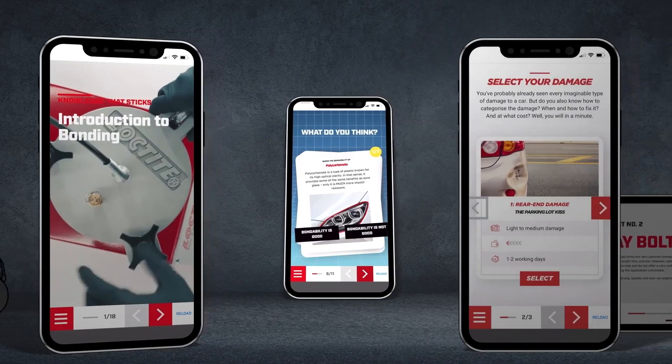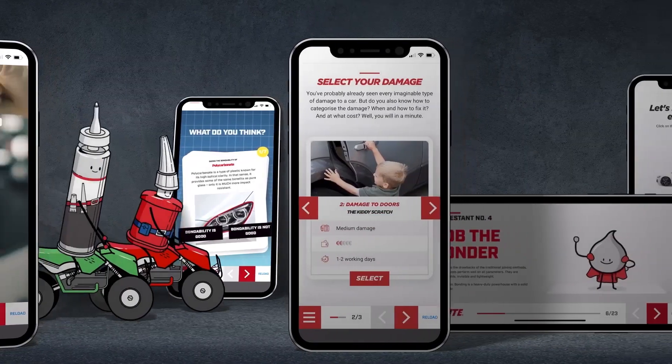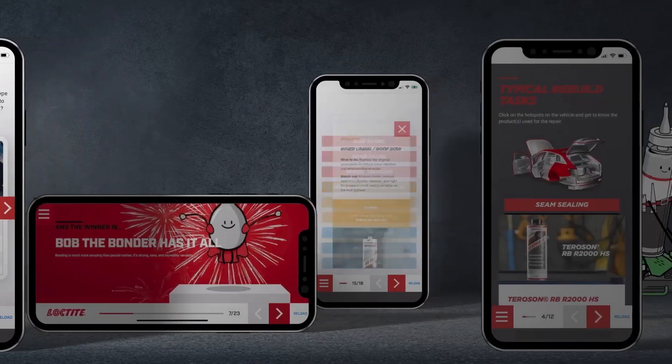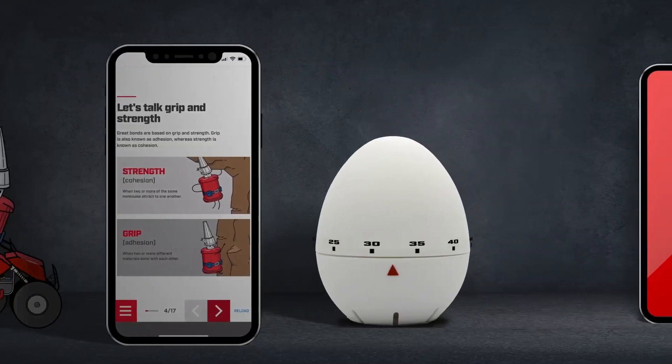Newly added learning courses are designed to make you a bonding grandmaster, and give you a hands-on introduction to collision repair in just a few hours.